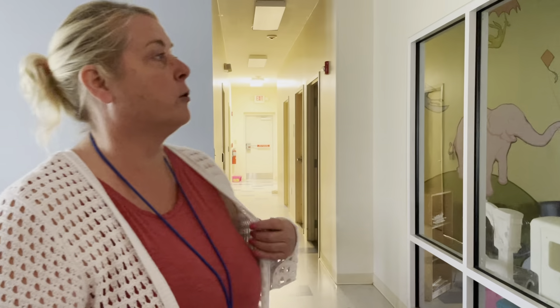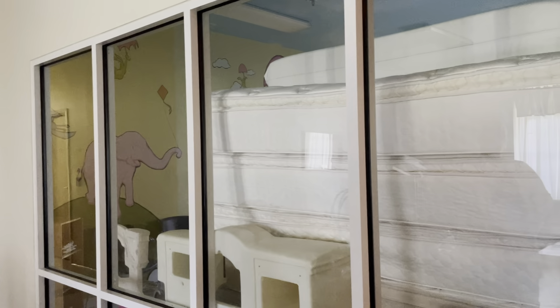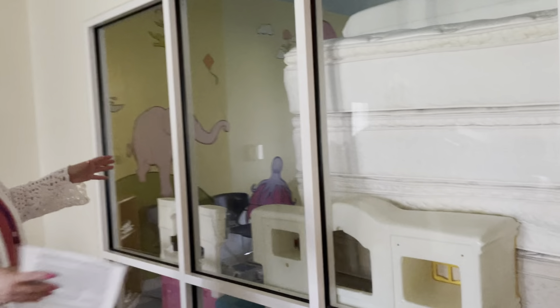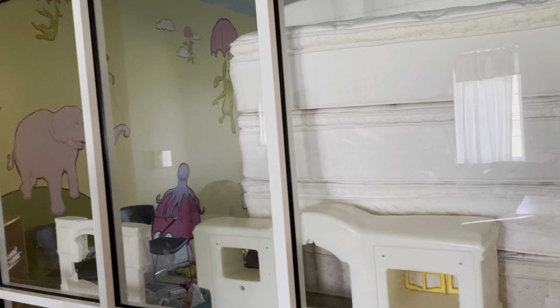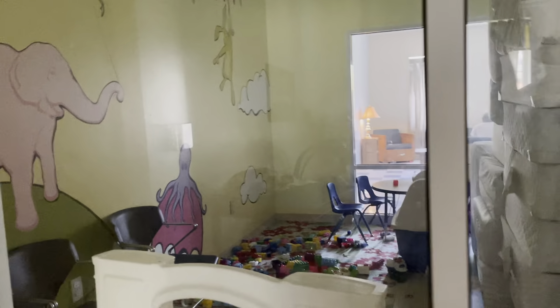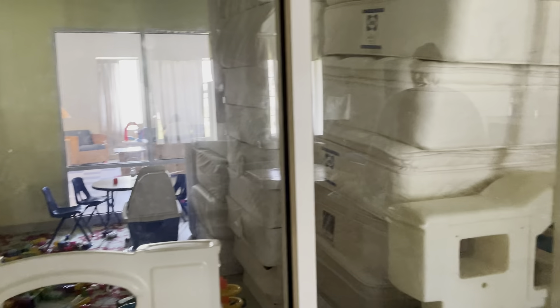Fortunately, we're replacing all the mattresses, so we had these stored in here for a couple of days. But in this area is the playroom for the children to play in, and that is for both sides of the families. I do apologize — we don't have much storage here, so we had to put the beds here for storage for the time being.